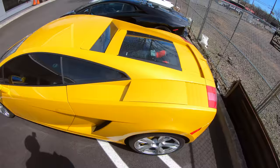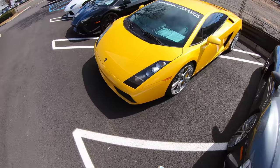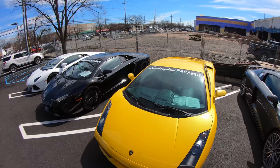Looks like we got here — a 2007 Lamborghini Gallardo. This is the first generation of the V10 Lamborghini. What some people might call an entry-level exotic car. To me, there's no such thing as an entry-level exotic car.